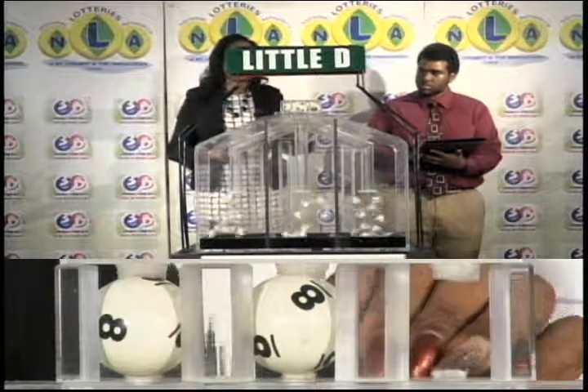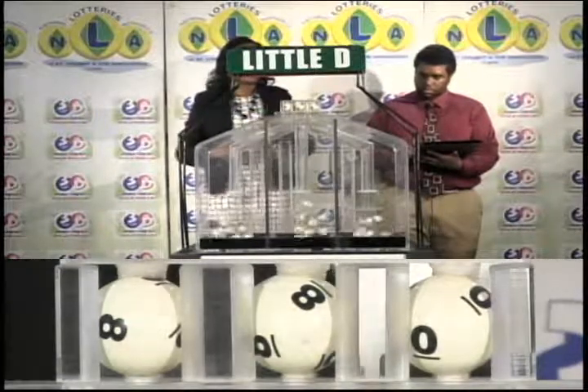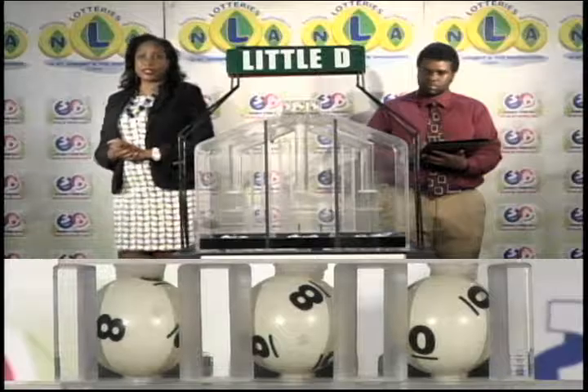And our third and final draw is for the Little D winning number. The Little D winning number: 8, 8, 0.